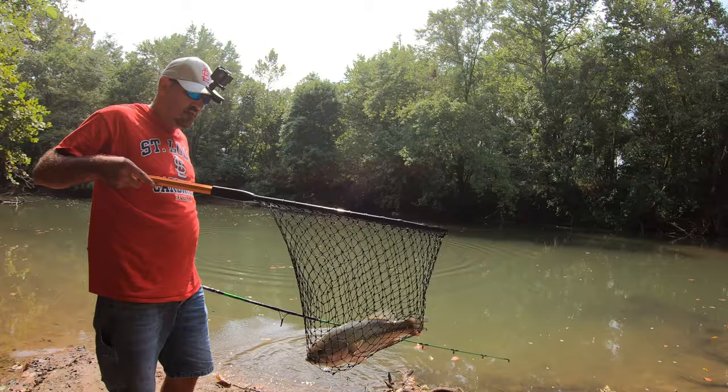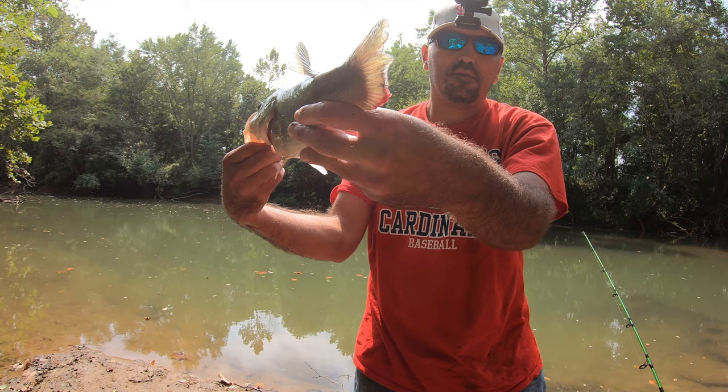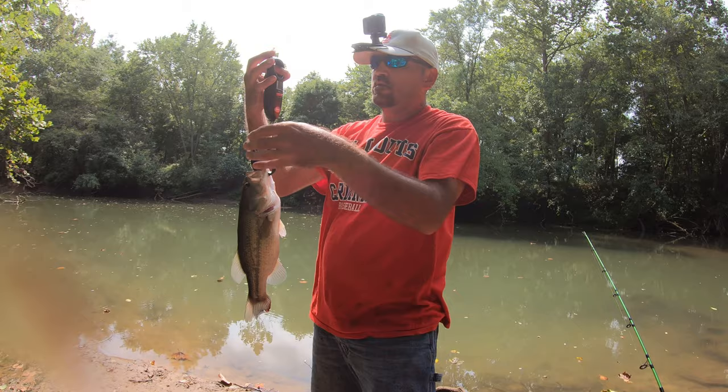This battery is about to die. My head battery died so this will probably be the last fish. My little tail problem there. I think it's probably one and a half pounds today — 1 pound 13 ounces, almost two pounds.